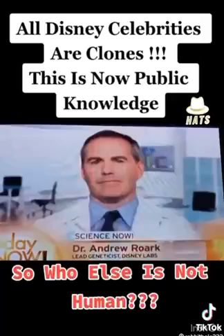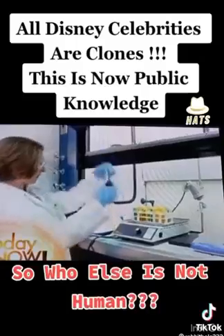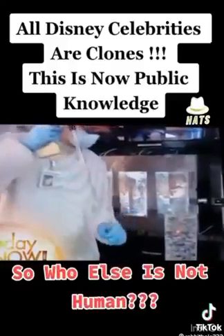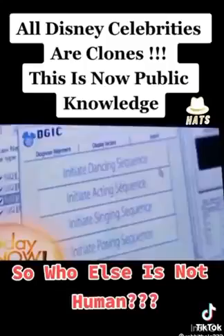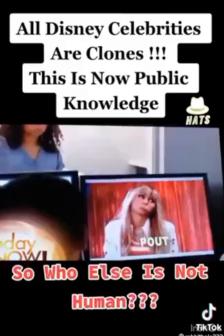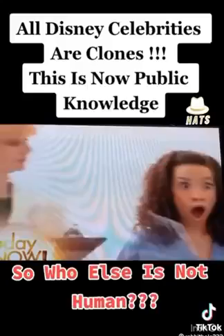Dr. Andrew Rourke. Welcome, Dr. Rourke. There's quite an operation you've got going on out there. Well, thanks, Jim. So the stars that we see on TV are actually grown right here? That's correct. They're grown and developed here. We engineer their brains for advanced singing and dancing capabilities, even posing for photos. By the time they grow to desired size, these child stars are fully ready for the camera or the concert tours or whatever Disney chooses to put them in.